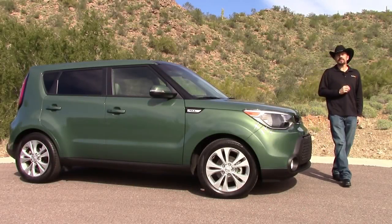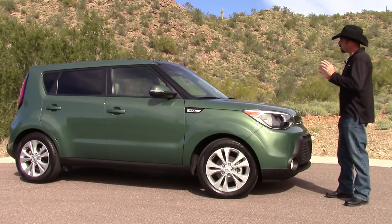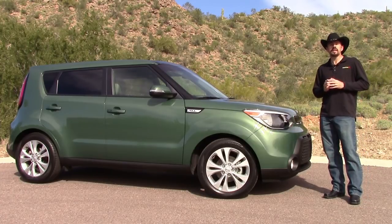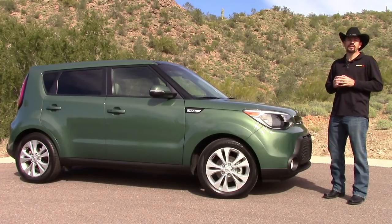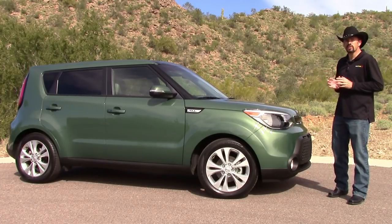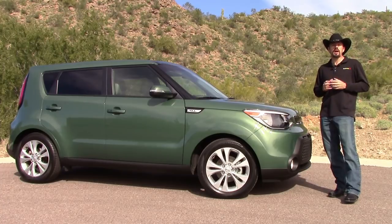Hey friends, Sam Hamart for Test Driven TV. Today I've got a 2014 Kia Soul. You've seen these things out on the road — they've been selling very well for Kia, and you can't forget those hamster commercials. So when they redesigned it for 2014, the last thing they wanted to do was change it up so much that they lost the funky vibe that's made it so popular.